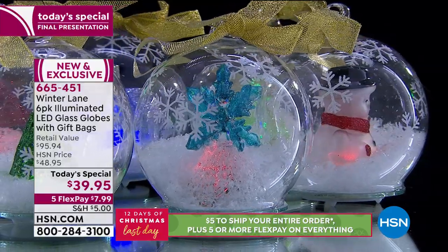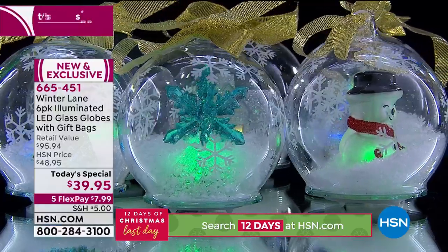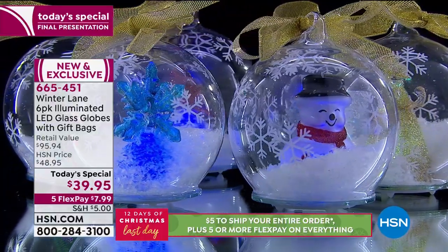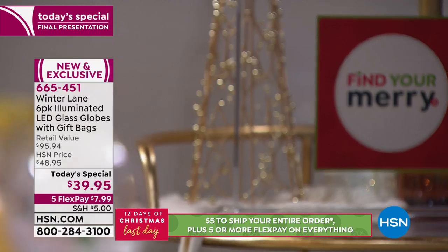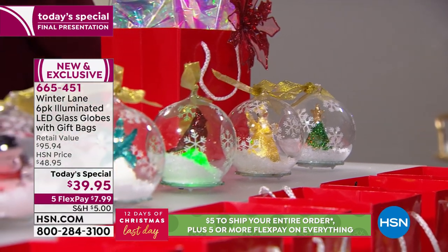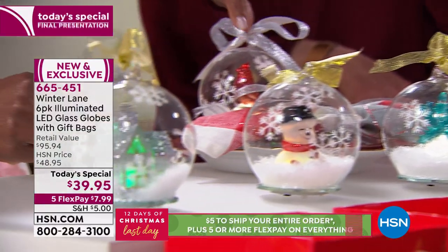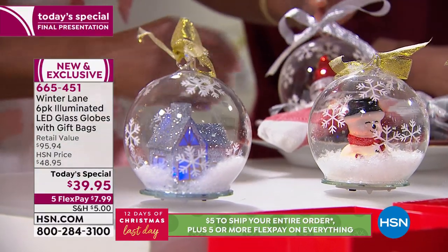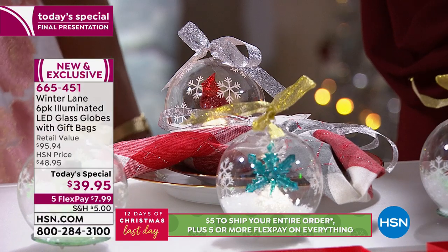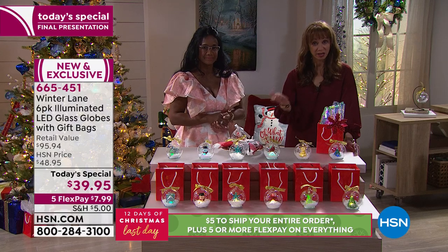This is an HSN exclusive, custom designed just for us, and this is your last show — your final opportunity. Don't have a 'you snooze, you lose' moment. Even at the $48.95 price it's still fantastic, but this is your last chance for the year. This is our final big Christmas event. That shopping cart is only open for the next hour, the five flex pay expires, and this is the 12th and last day of Christmas we've been celebrating at HSN.